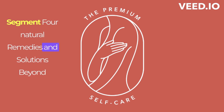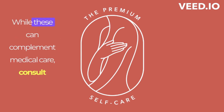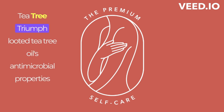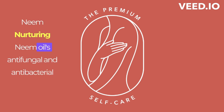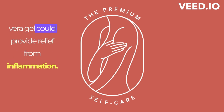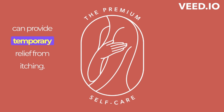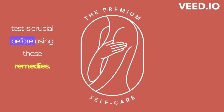Natural Remedies and Solutions. Beyond medical treatments, there's a world of natural remedies that might provide relief. While these can complement medical care, consult your healthcare professional before trying them. Tea Tree Triumph: diluted tea tree oil's antimicrobial properties could help ease itching and soothe the skin. Neem Nurturing: neem oil's antifungal and antibacterial qualities might offer comfort to irritated skin. Aloe Vera Aid: the soothing effects of aloe vera gel could provide relief from inflammation. Cool Compress Comfort: applying a cool compress can provide temporary relief from itching. Remember, everyone's skin is different, so a patch test is crucial before using these remedies.